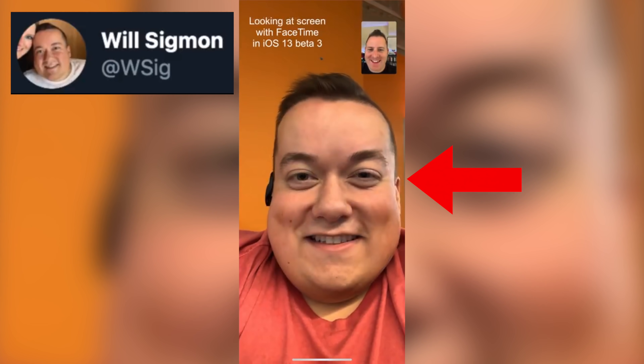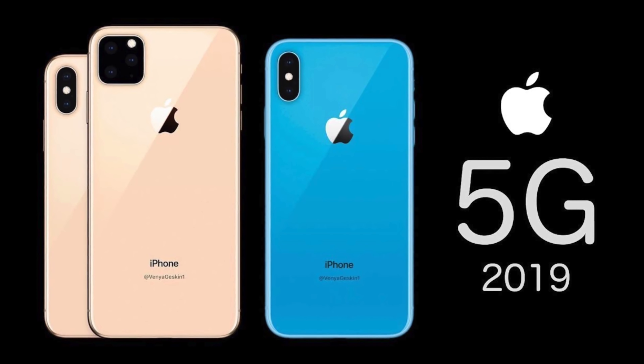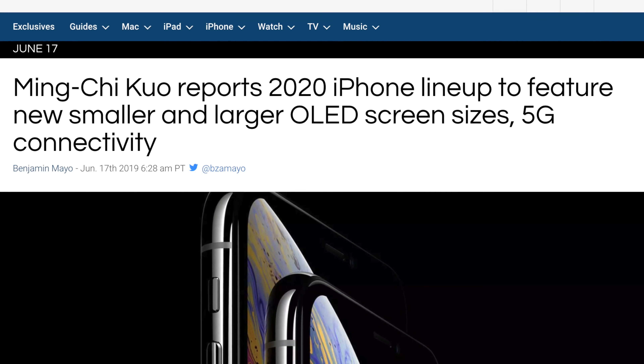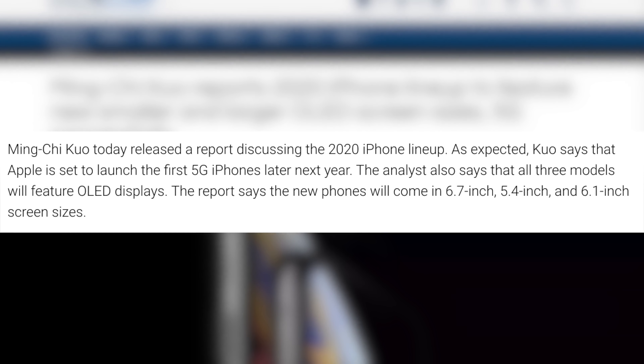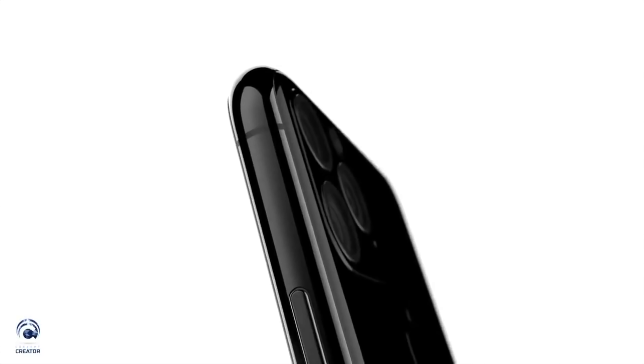For those wondering if we're going to get 5G for the 2019 iPhones — it's unlikely and it's not going to come this year. Kuo and many other trusted analysts have been saying it's currently in the works for the 2020 iPhones, and they're going to hold it until then.